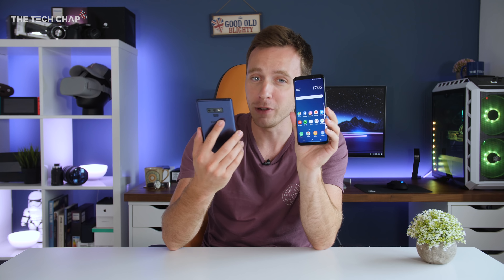Hey guys, I'm Tom the Tech Chap and if you're looking to upgrade your phone but you're not sure if you should go for the Galaxy S9 Plus or the newly launched Note 9, then you've clicked on the right video.